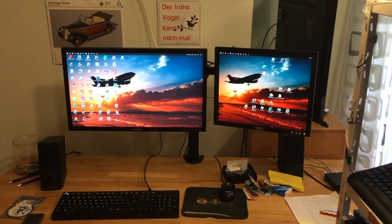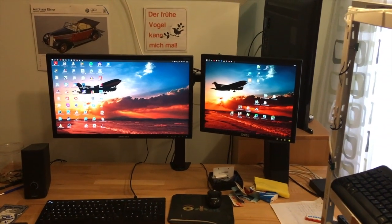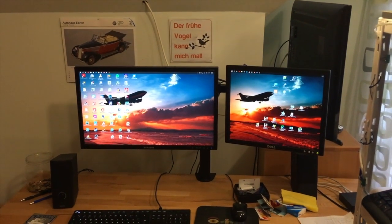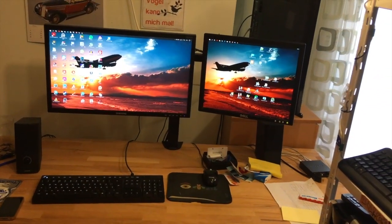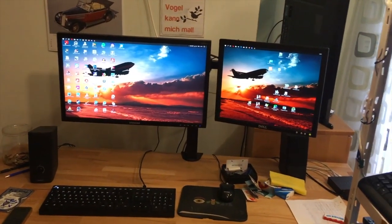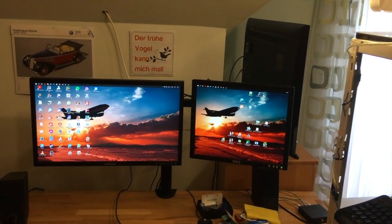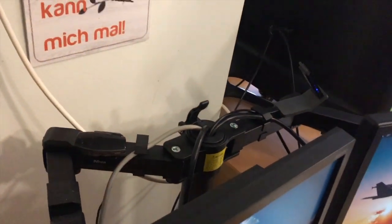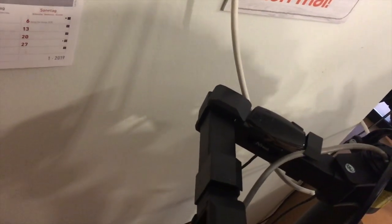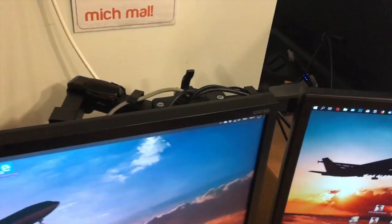My main PC got an overhaul with this monitor stand, which I should have bought way earlier. It's just so much better than having your desk cluttered with books. I like having the monitors higher up and I sit at this desk for a lot of hours every day. Found it on Amazon for about 40 bucks.